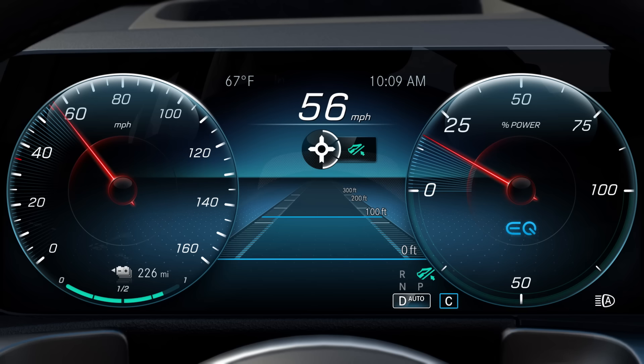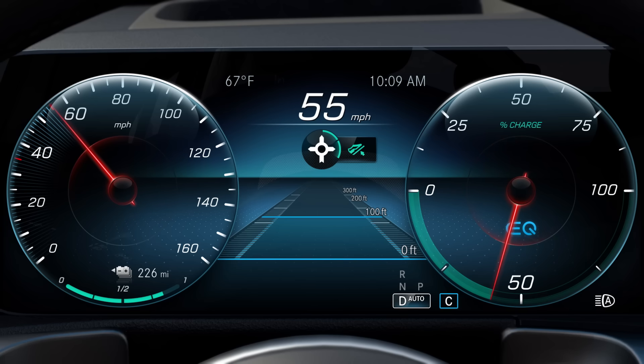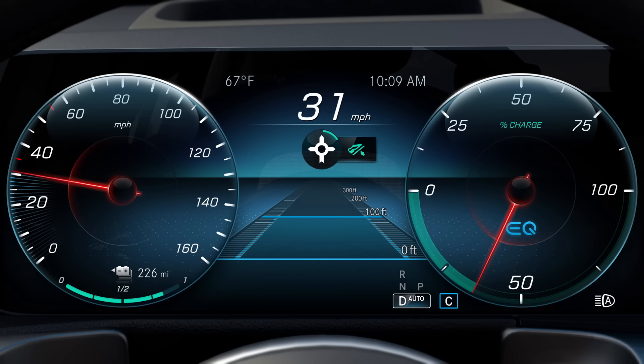If you remove your foot from the gas pedal in good time, the segments on the display will turn green one after the other until you reach the displayed event. The vehicle will recuperate autonomously and thus charge the high voltage battery.